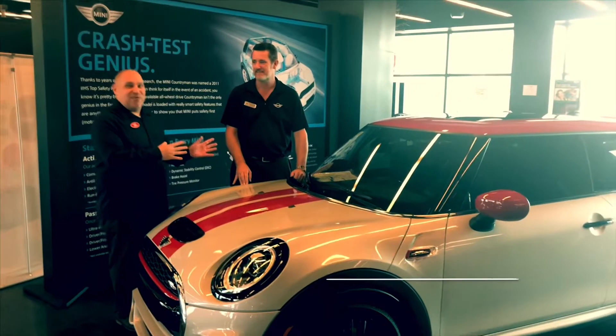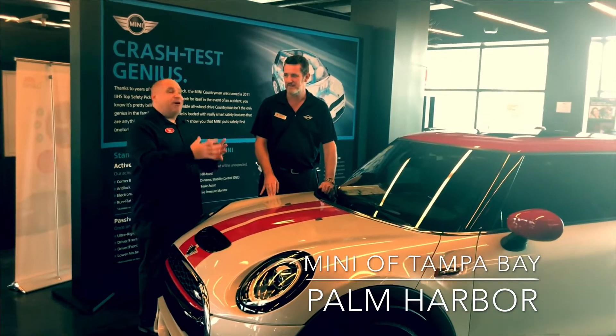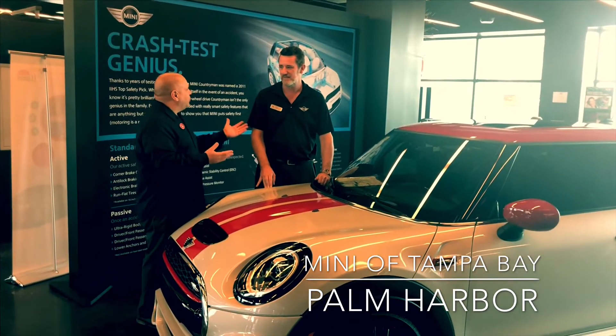Alright, so one of the reasons I have Ryan here with me today is you just came back from San Diego, where they introduced Mini's electric vehicle. Tell us a little bit about that.